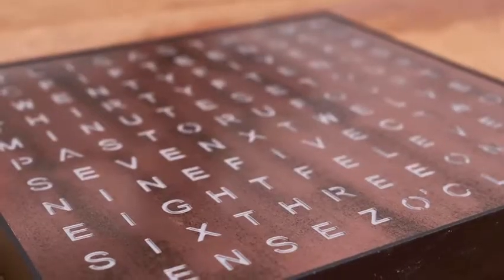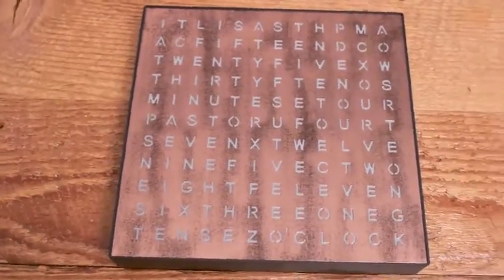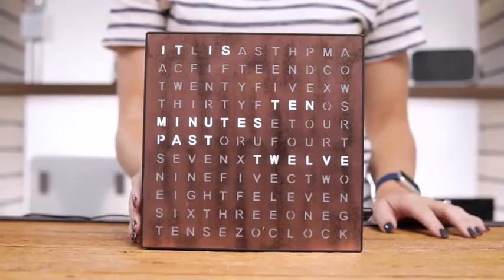The chic copper finish pairs beautifully with any home or office decor. Sleek and contemporary, it's a perfect accent for any setting. The clock measures just under 10 inches square so that you can place it anywhere.